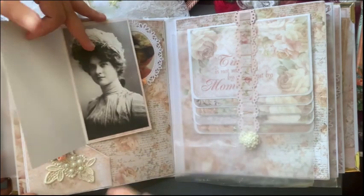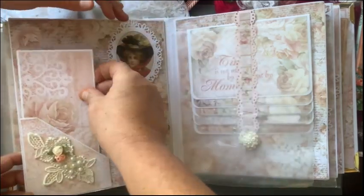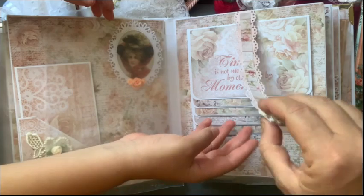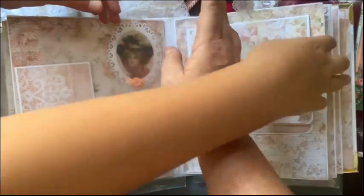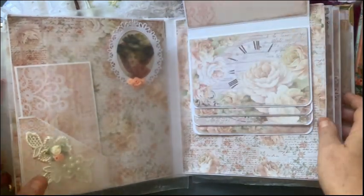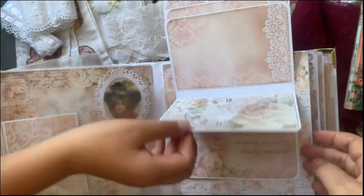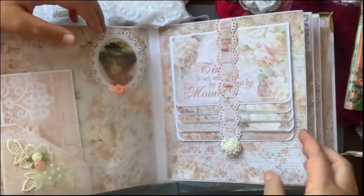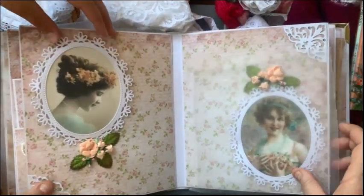Thank you for sharing this with me, Irene, I really appreciate it - it's just beautiful. An applique and some little roses, and then a little card. 'Time is not measured by clocks, but by moments' - and a picture of clocks. 'Together forever.' Another clock - that's really pretty. And a magnet closure - how cool is that! Some more pictures in there too.